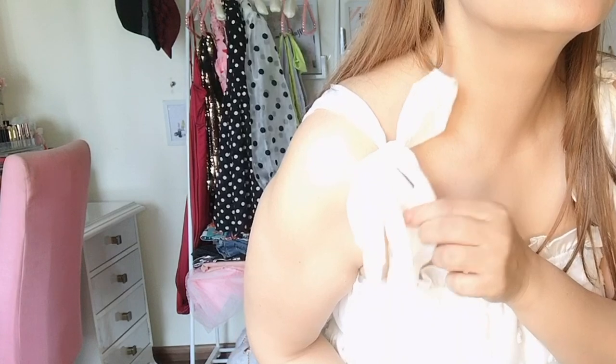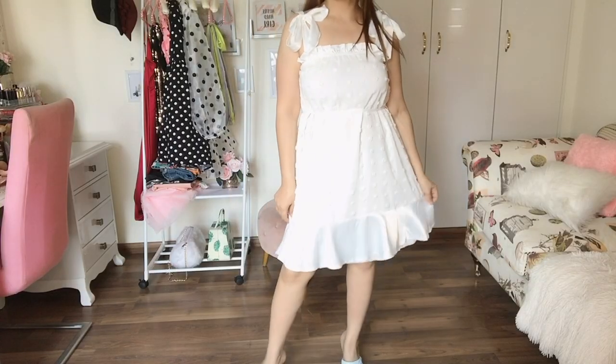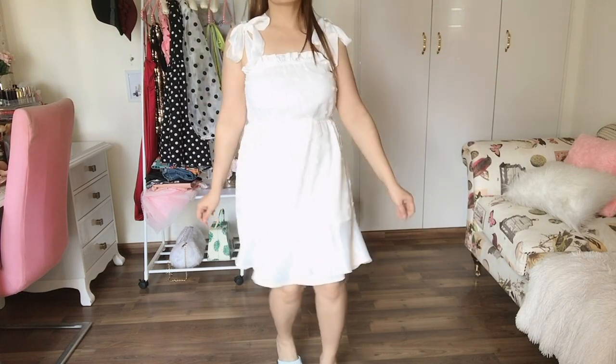Coming on to the next outfit, this is a white dress — again very pretty, very chic, very girly. It has these strings which you need to knot and create sleeves, and has a little ruffle detail — basically like a trumpet style. Very cute and very comfortable for summers.